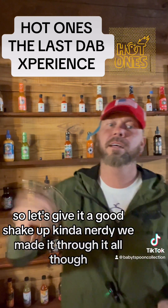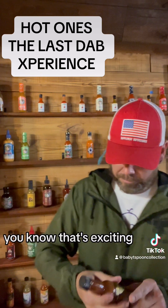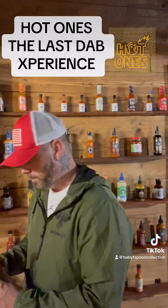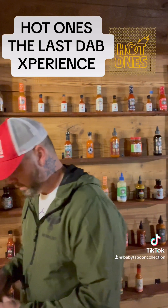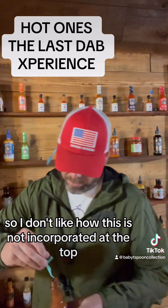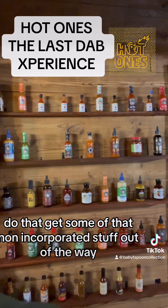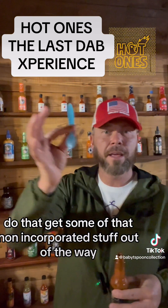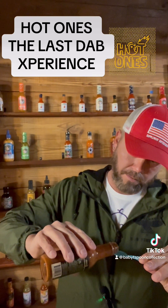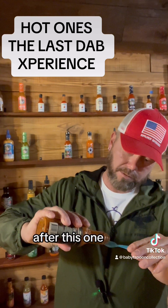Let's give it a good shake up. It's kind of nerdy. We made it through it all, though — that's exciting. So I don't like how this is not incorporated at the top, so get some of that non-incorporated stuff out of the way. Andy Dandy Baby Tea. Here we go. We made it. After this one.